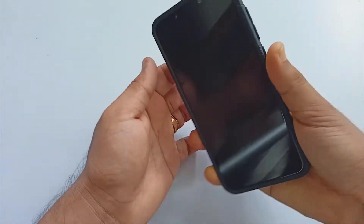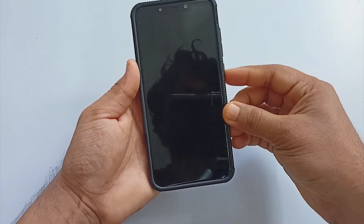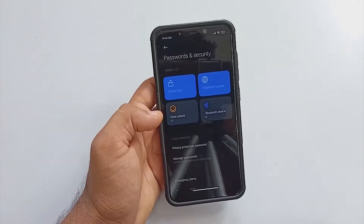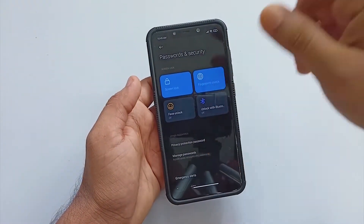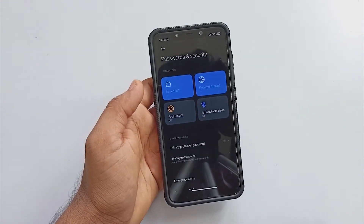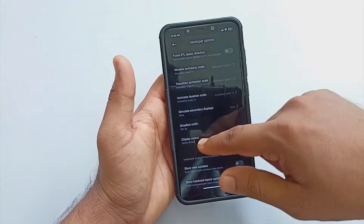Now let's talk about the security section. The ROM does come with fingerprint and face unlock options. The fingerprint worked pretty well, but I was never able to successfully add my face — each time I tried, the ROM was not detecting my face at all. This can be considered the first con.